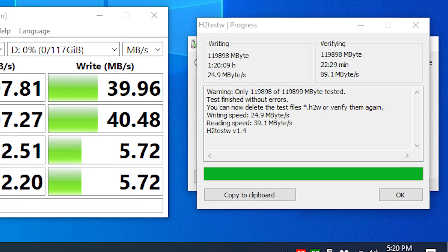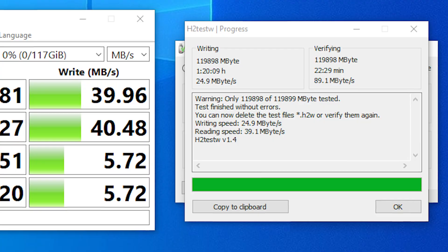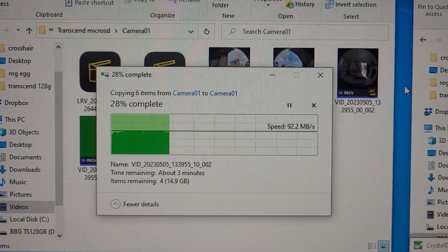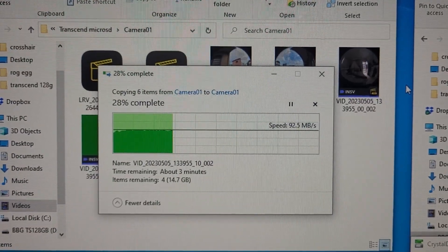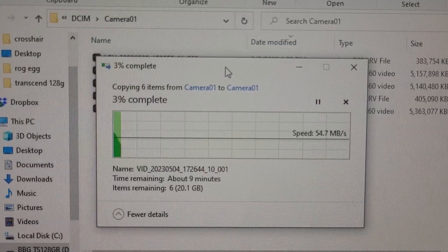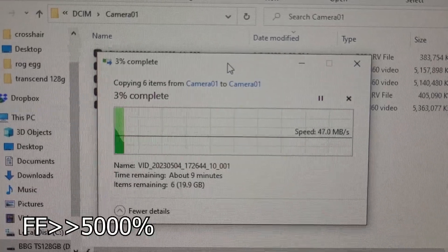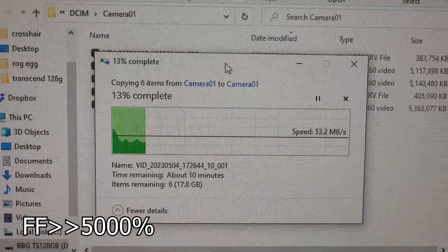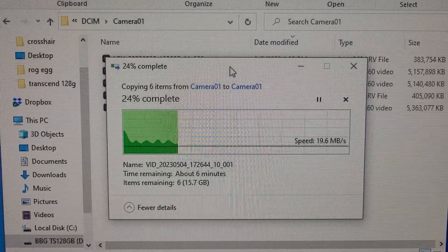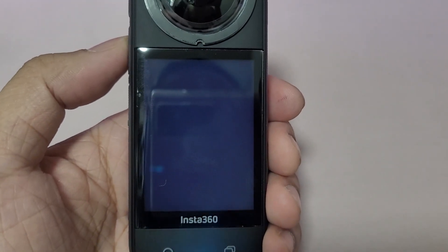On H2testW, we got similar read and write speeds and confirmed that this card's capacity is real. For actual file transfers, we got a steady speed of about 90 megabytes per second when copying from the card, but when copying files to the card, things got a bit shaky — moving up to 54 megabytes per second and down to 16 megabytes per second — generating a wave graph, which is very concerning.